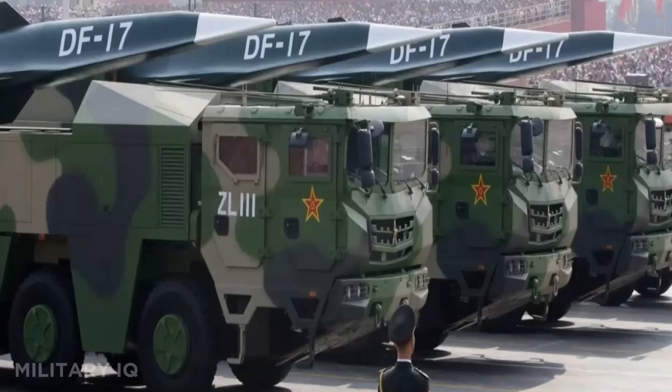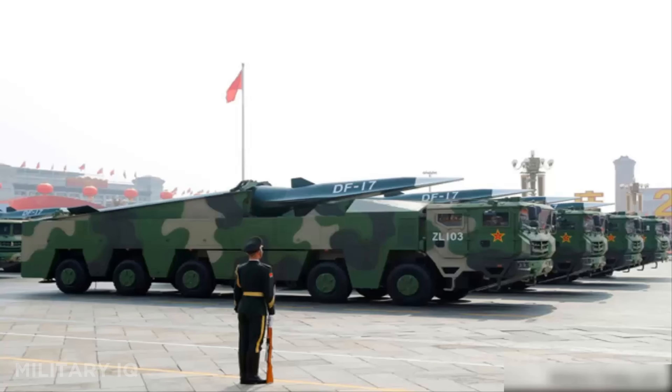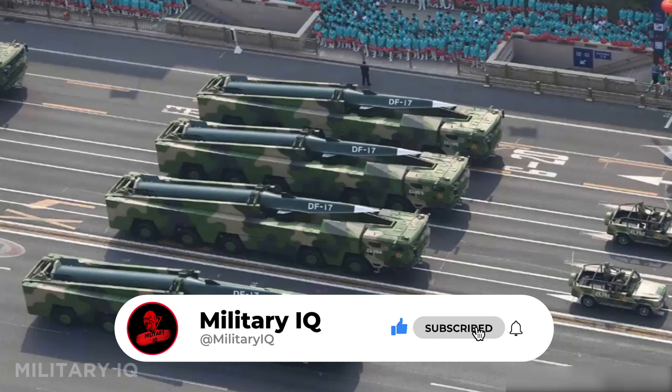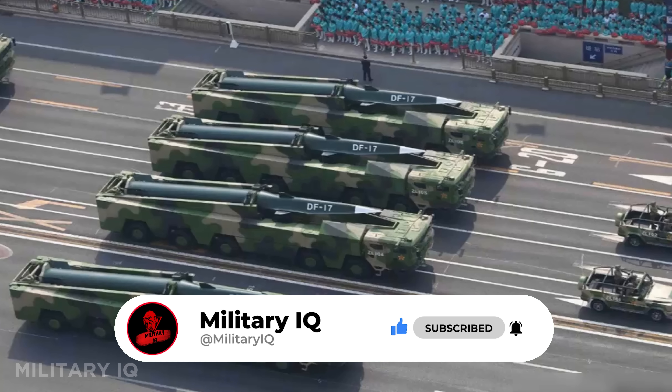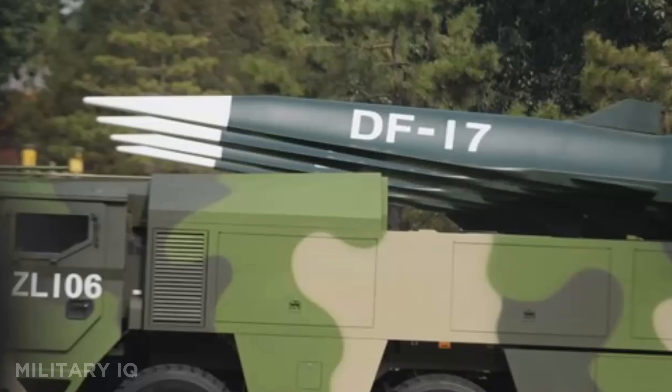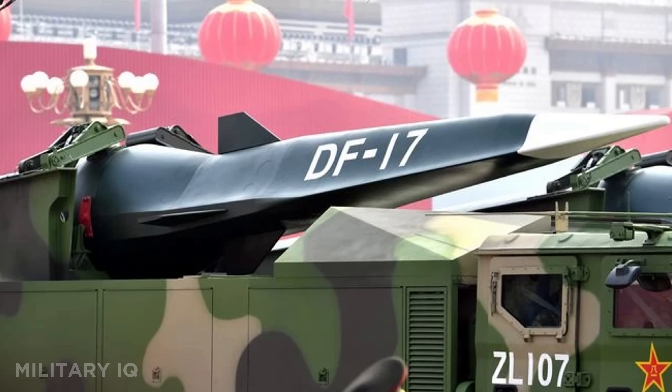What makes it revolutionary is the DF-ZF glide vehicle, which can maneuver mid-flight and evade missile defenses. Unlike traditional ballistic missiles, this one flies lower, faster, and smarter. It's one of the most advanced weapons China has ever built, and it's already deployed.